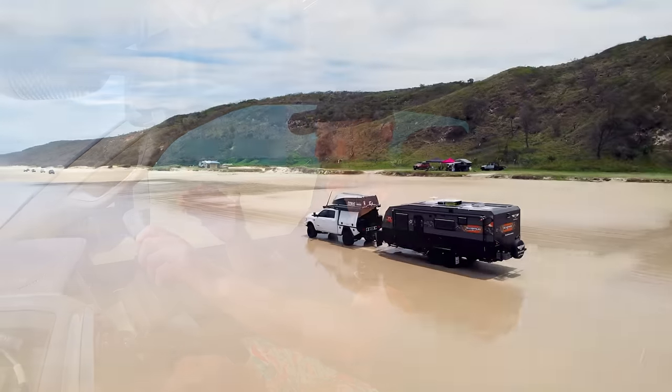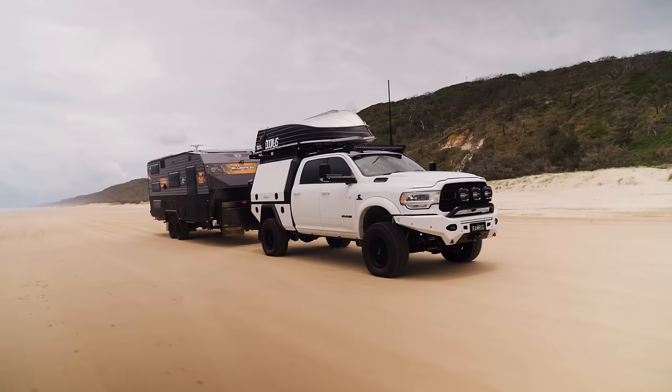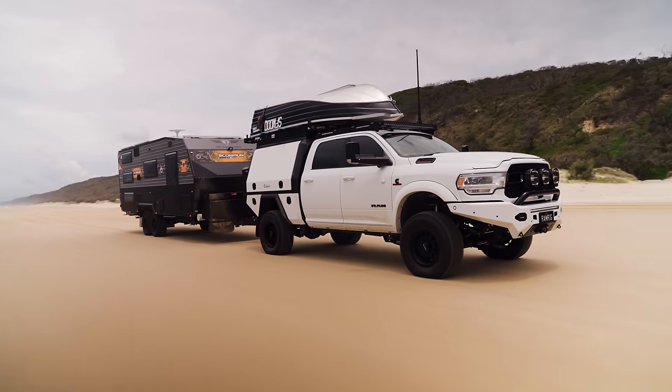This is the Ram Rig — a massive 3500 Ram with the 22-foot caravan in tow. This 10-ton setup rolling down the road or the beach is just enormous. We didn't miss any details on this truck. Let's get into it.